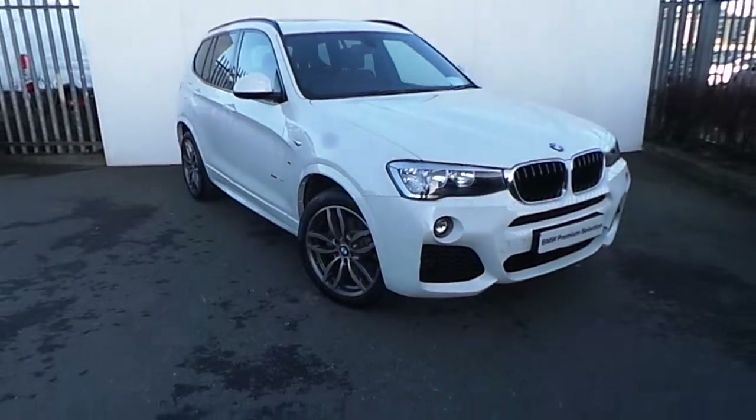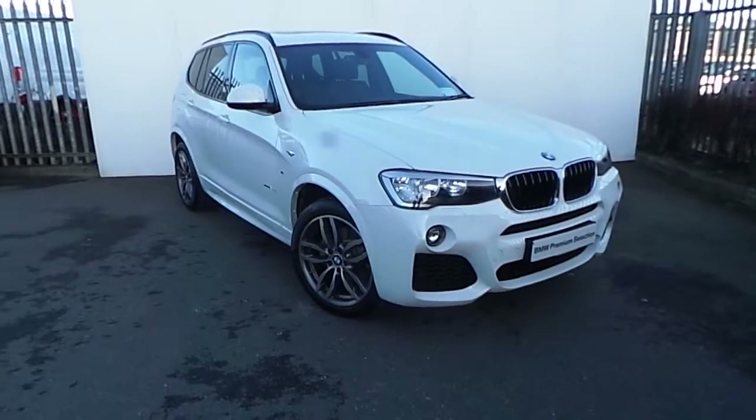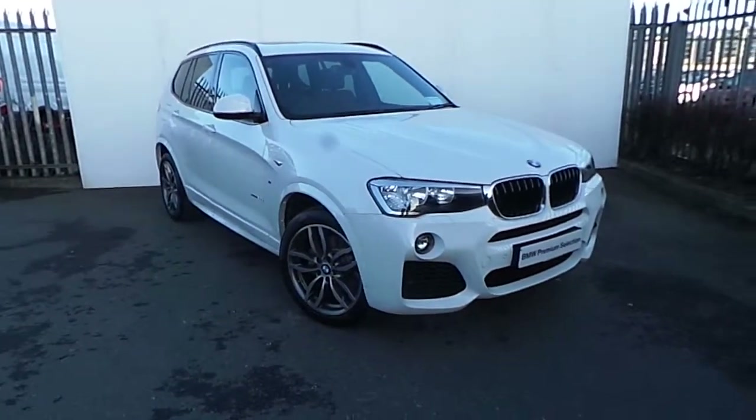Hi, Dan from Joe Duffy here with the latest addition to our BMW Premium selection. Here we have a BMW X3 xDrive 20D M Sport presented in Alpine White.